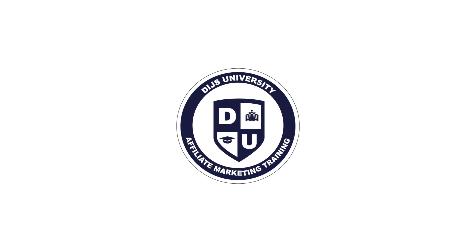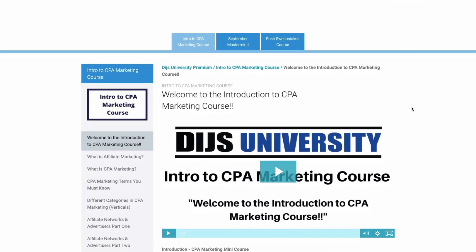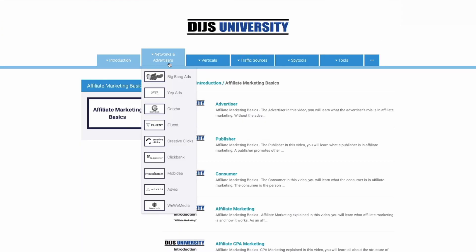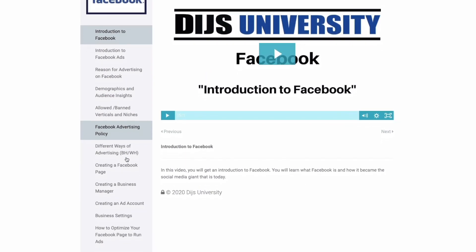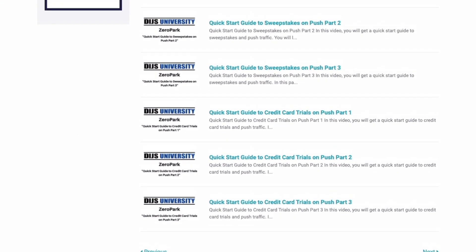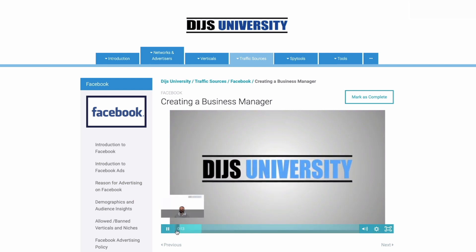Are you struggling with your affiliate marketing business or want to take things to the next level? Allow me to introduce you to Dice University — the number one affiliate marketing training platform in the world. Whether you're a beginner or an advanced affiliate marketer, Dice University offers thousands of different videos with topics such as Facebook, volume, Adplexity, and many more. Step by step you will learn the secret super affiliate ways to get the most out of each traffic source. Click the link in the description to sign up today.